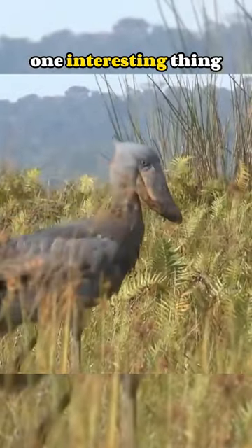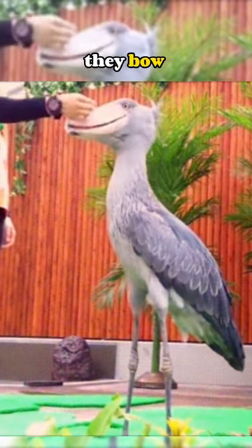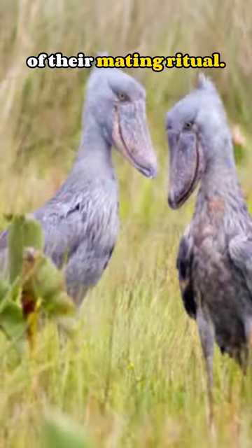One interesting thing about Shoebill Storks is that they make clattering sounds just like a machine gun. Another cool fact is that they bow at each other as part of their mating ritual.